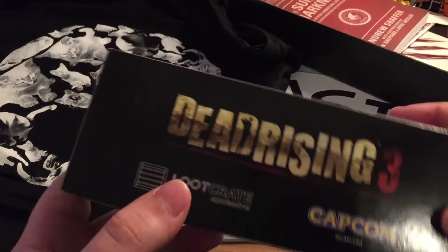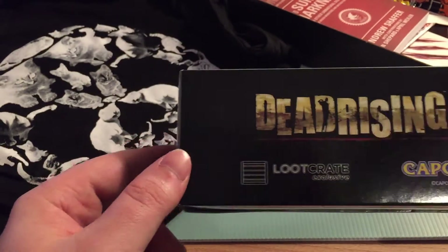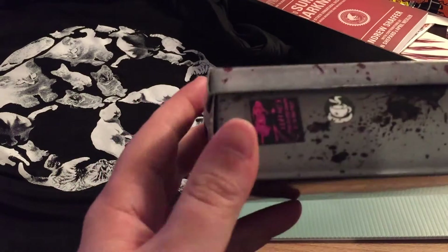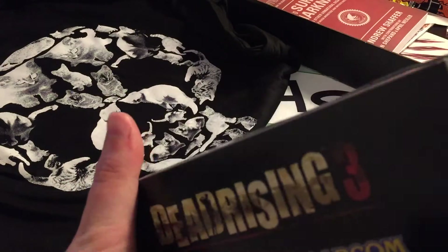We've got a box here which is actually advertised as Dead Rising 3. There might be some Dead Rising 3 content coming to my channel soon, guys — I've managed to get myself a code for the PC version and I'd quite like to mess around with that. Should hopefully be pretty fun.